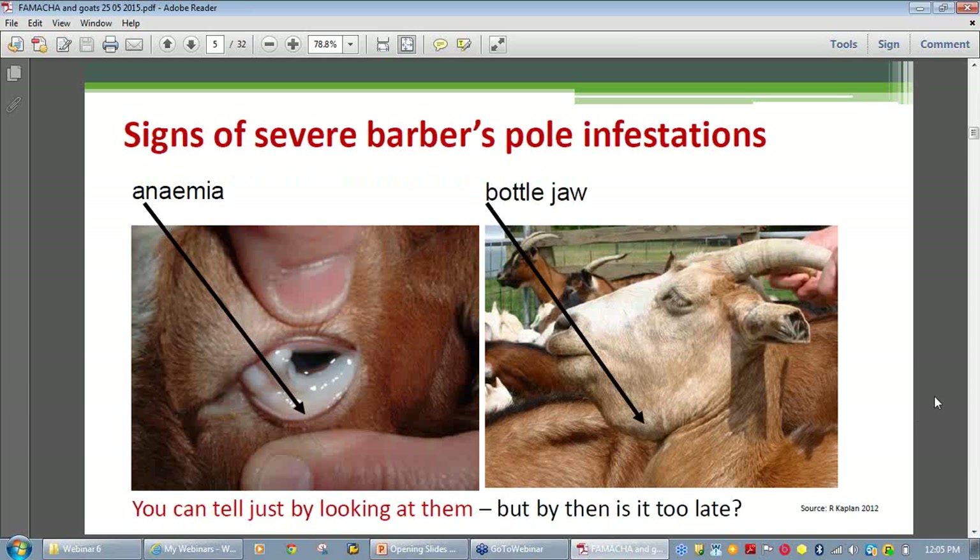The name barber's pole gives a hint that this parasite feeds on blood — the barber's pole is colored red and white. The scientific name for the barber's pole worm is Haemonchus, and 'haemo' refers to components of blood. So that's your hook for remembering that Haemonchus is the barber's pole.